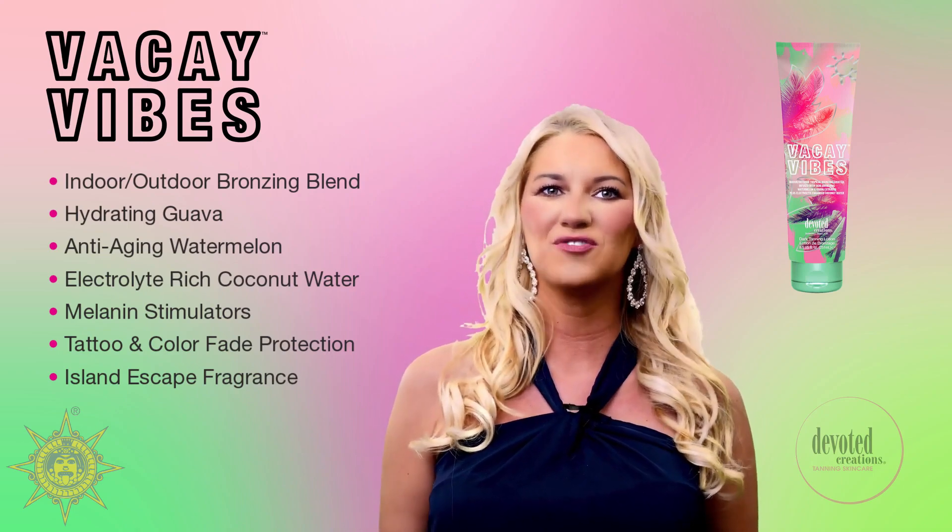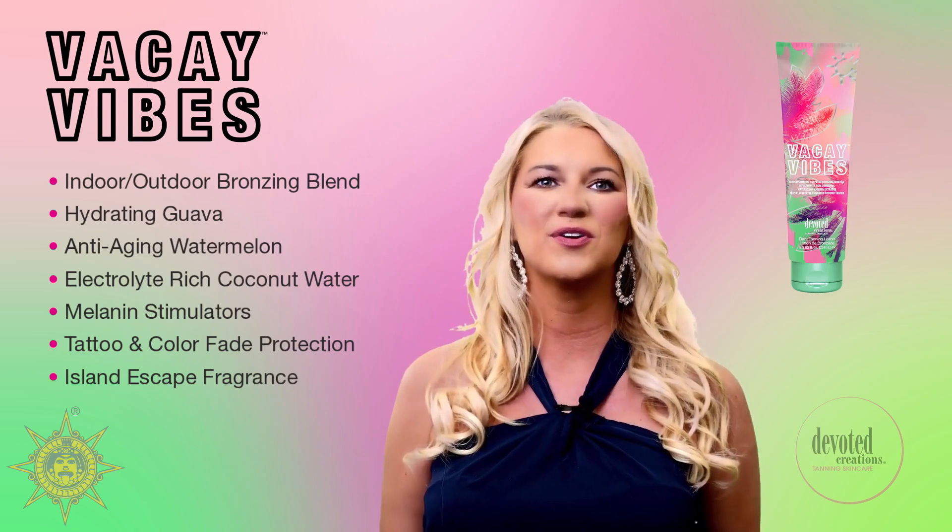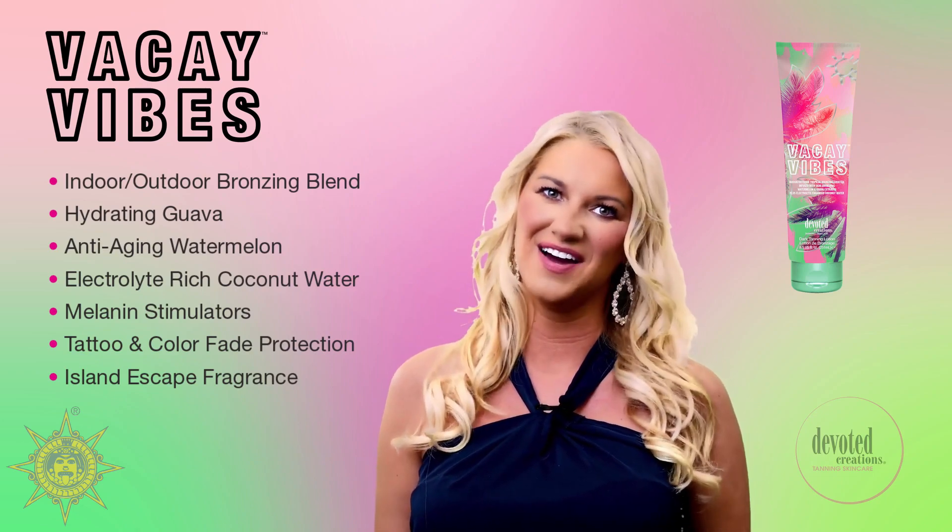No need to wonder lust about beach-ready results. Get the color you crave with your new Passport to Paradise — Vacay Vibes.